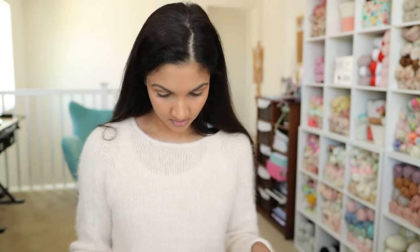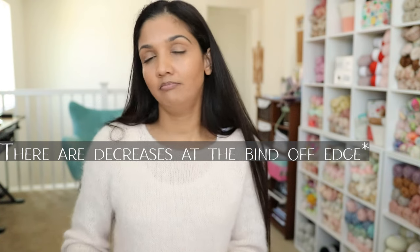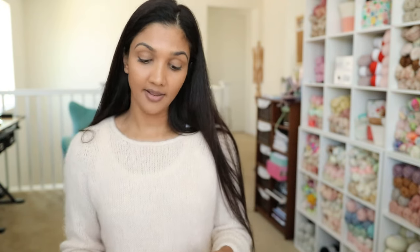The Facile Sweater is a drop shoulder where you start at the back, knit to the armhole, pick up the front shoulders, knit down, join at the front, continue down, join the body, then bind off in knit stitches. Then pick up sleeves and knit all the way down. There are no decreases in the sleeves. I prefer decreases in sleeves personally, but I like the look of this design so I'll knit it as written.